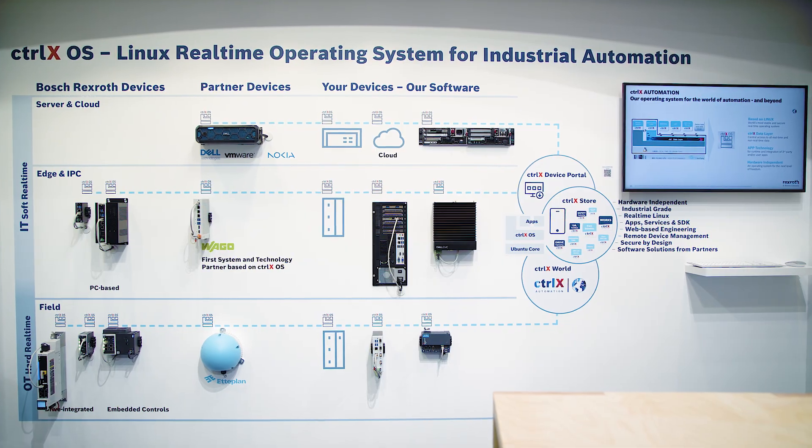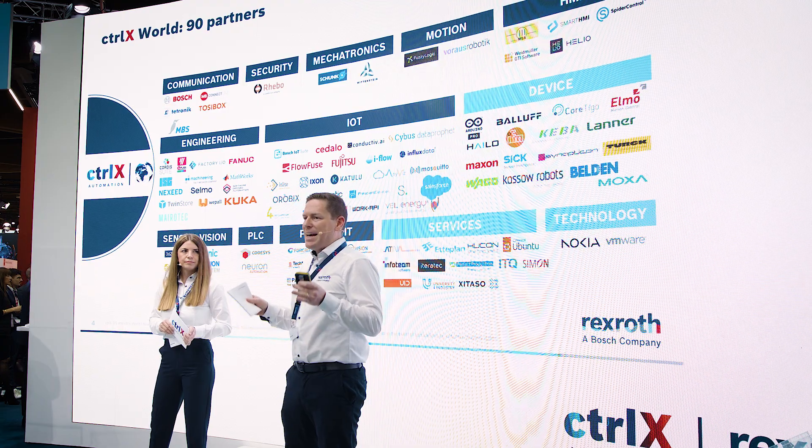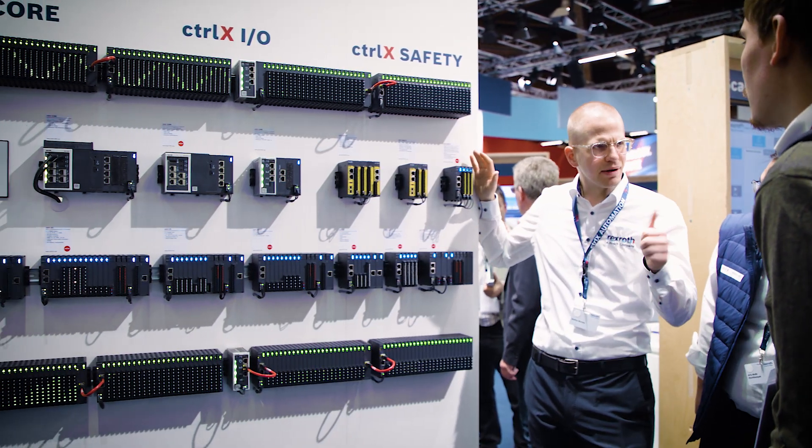My highlight at the SPS 2023 is definitely to see how the ecosystem is growing and what amazing use cases we can cover together with our partners for Controlix OS and in the Controlix world. We are very proud to show our complete Controlix automation portfolio.